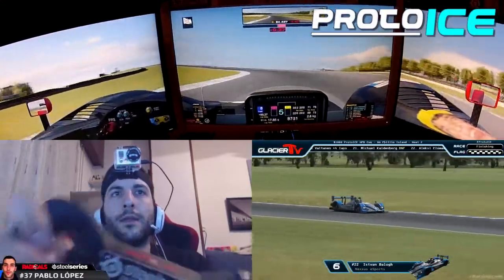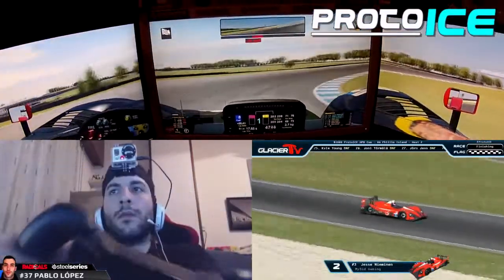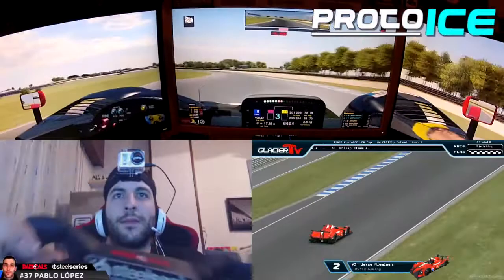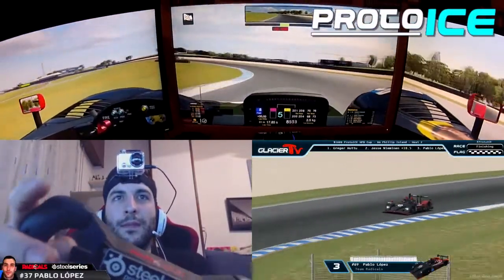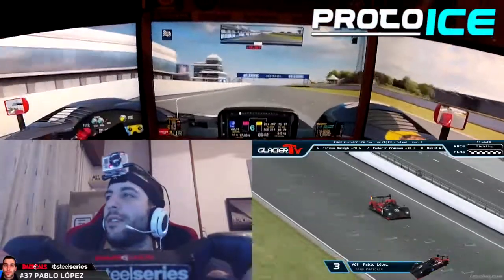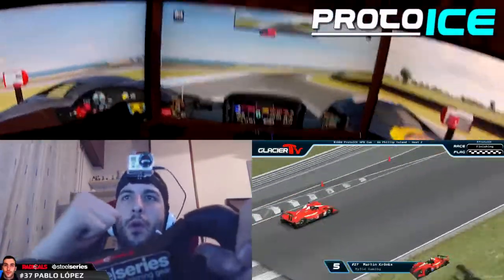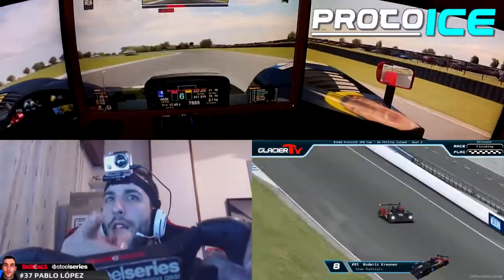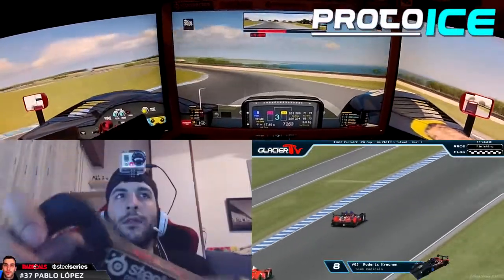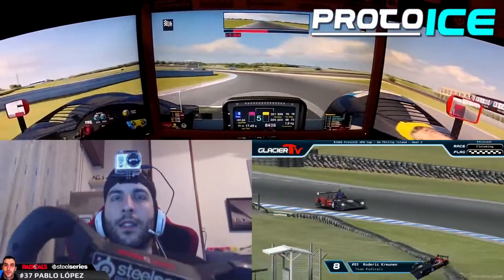Gregor Hutto crosses the line to take his fifth victory of the season! He started in P9 and didn't have the best grid spot, but has taken the victory. Championship rival Jesse crosses the line now in P2 — a great effort by both. This championship battle continues in full force into the next round — nothing is settled. Pablo Lopez gets a podium, a real turnaround. There's a crash in the last turn — Cronin and Williams are off, but they get a lucky escape, finishing eighth and ninth respectively. Ellen Brown is seventh, Balog sixth, and Kroenke fifth.